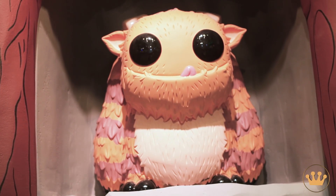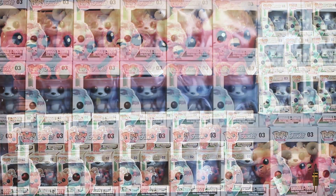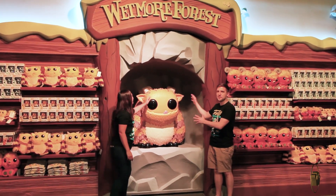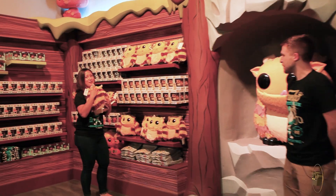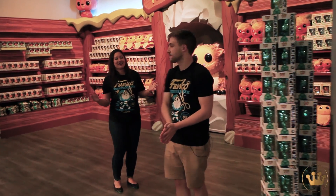Our first stop is Wetmore Forest. As you can see, we've kind of brought our new creatures to life and given them a habitat all their own. If you're not familiar with Wetmore Forest, they are creatures created by our own team. Our very first Pop monster was Tumblebee, so we had to immortalize him here. Every Tumblebee plush has been hugged by Yoko — it's so soft, you guys.